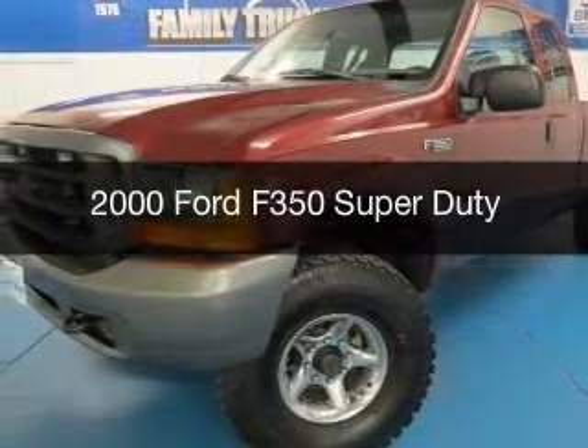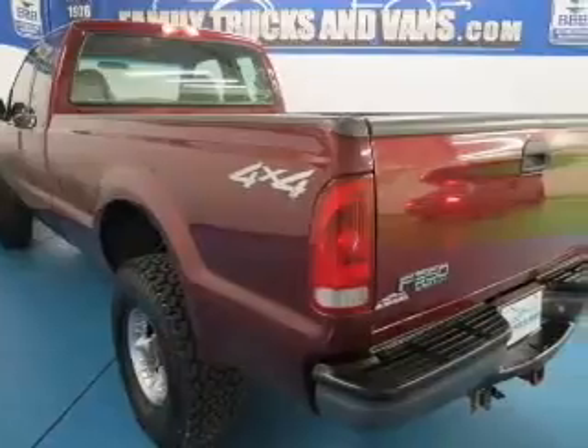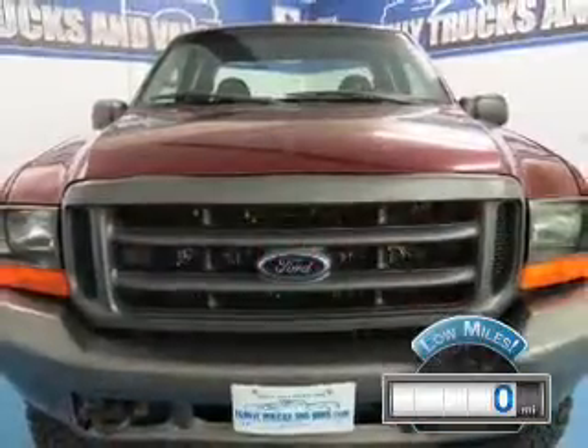This could be the vehicle you're looking for. Powered by 4-wheel drive, a 10-cylinder engine, and an automatic transmission. With fewer than 1,000 miles, this vehicle is like new.